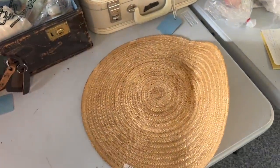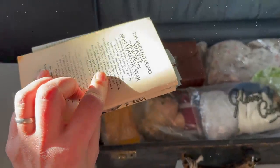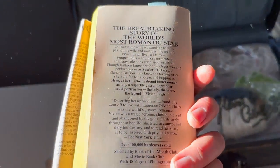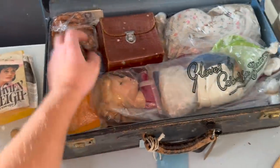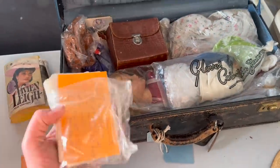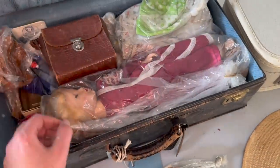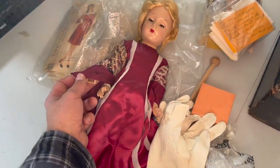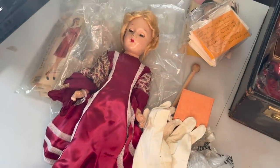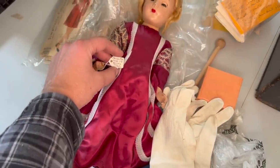There's what looks like a Harlequin romance type book — turns out it's a biography about Vivian Leigh, the breathtaking story of the world's most romantic star. Maybe it reads like a Harlequin romance. There are also index cards with information about Vivian Leigh. And oh — there is indeed a doll in here. It looks like somebody's made a fancy little outfit for her.